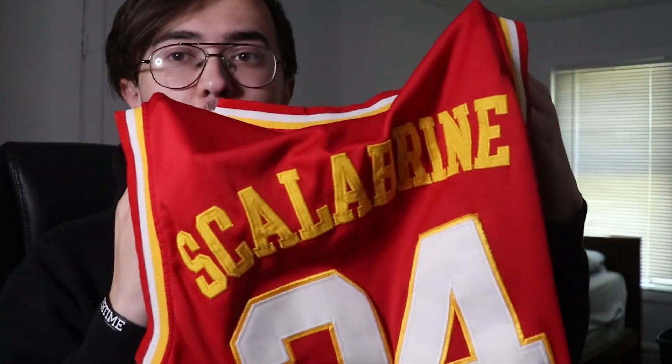Before I get started with this 1v1 that I know you guys really want to see, I want to talk about the sponsor of this video, Jersey Frost. Do you like NBA jerseys? I know I do. I love repping my favorite players, and I also love repping jerseys that not a lot of people have — like, how many of you guys are walking around with a college Brian Scalabrini jersey?